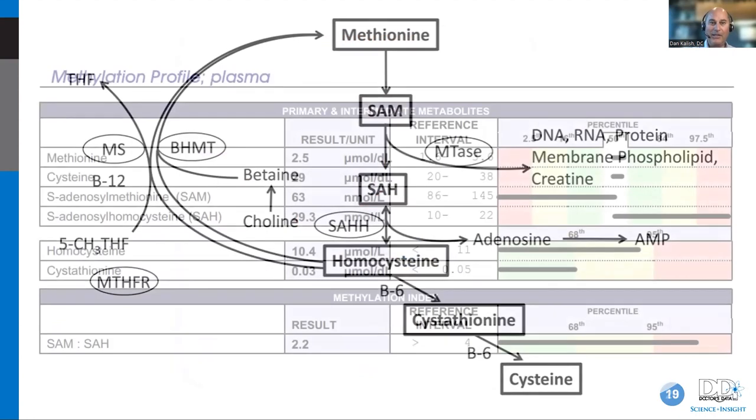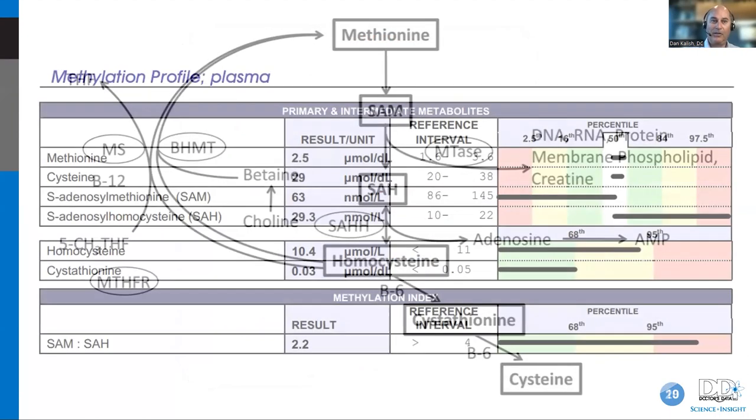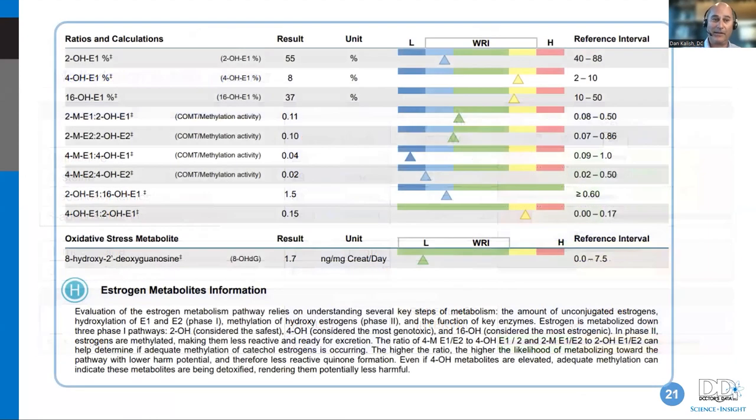When you look at the methylation profile, look how intimately connected it is to glutathione production — cystathionine and cysteine are right there, connected through these pathways, with homocysteine converting down into cystathionine and cysteine, which then connect over to glutathione production. Methylation and glutathione are inextricably connected together. If you can measure it and find it's not working well, you can correct it and get the ball rolling in terms of clearing the estrogen.